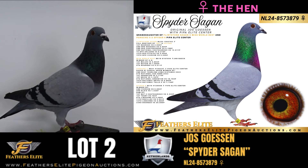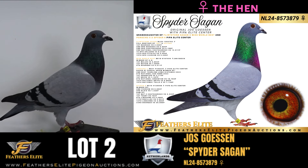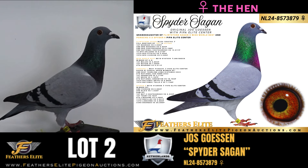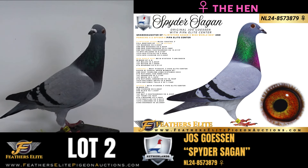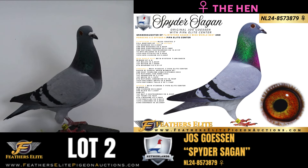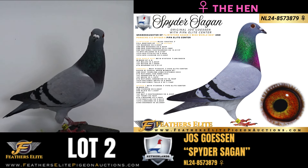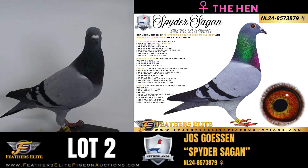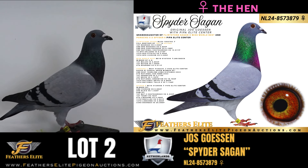The Netherlands 2024, ring number 857-3879 — a blue bar hen, an original Joost Goessen with the PIPA Elite Centre, a granddaughter of Flintstone Seguin and Miss World Best. Flintstone Seguin is a full brother of Indy and Daphne, winner of first Burgess versus 3,036, second NPO Burgess versus 5,856, second NPO Chateau versus 5,100, second National Chateau versus 12,511, 10th NPO Orleans versus 9,200, 12th NPO versus 3,500, and 15th NPO versus 3,345. Miss World Best is winner of, among others, first Milan versus 2,800, first Mayon versus 1,800, and fifth Burgess versus 4,311.